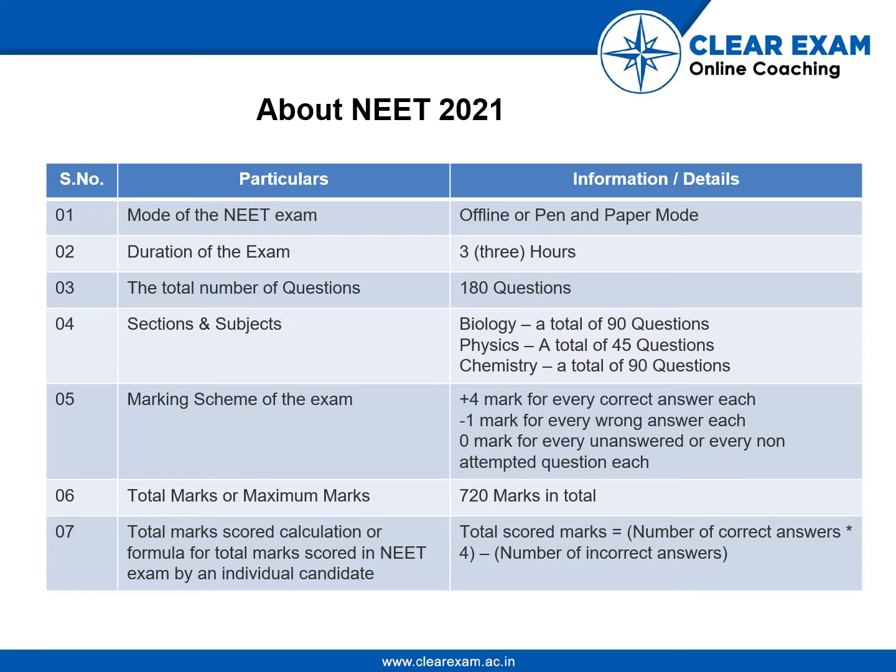— a total of 90 questions. Talking of the marking scheme of the exam: plus four marks for every correct answer, minus one mark for every wrong answer, and no marks will be deducted for an unanswered question. The total or maximum marks would be 720 in total.